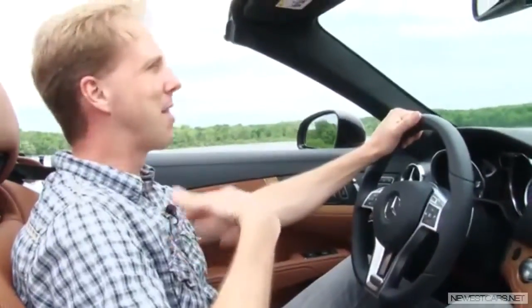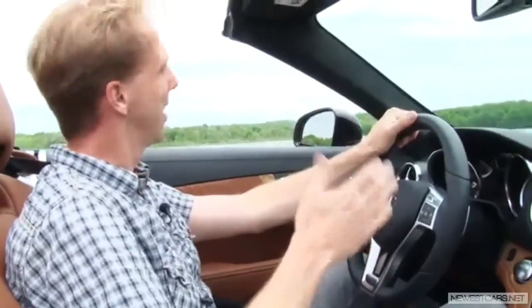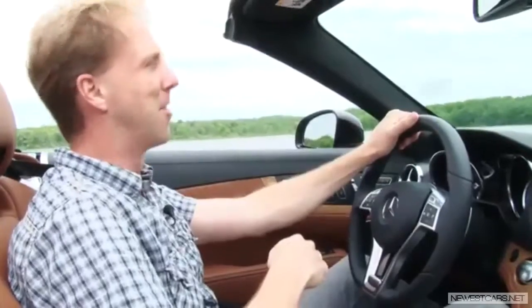There's nothing more cathartic than driving my favorite roads with the top down on a beautiful summer day. And doing it in the all-new SL 550, well, it just doesn't get any better than this.